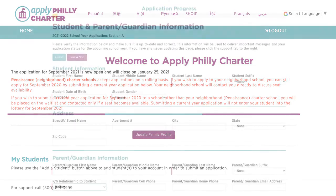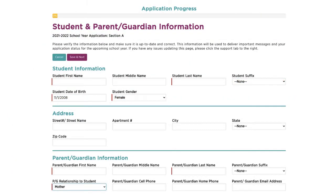In this family profile, you will fill out demographic information such as address, name, date of birth, and gender for you and your child.